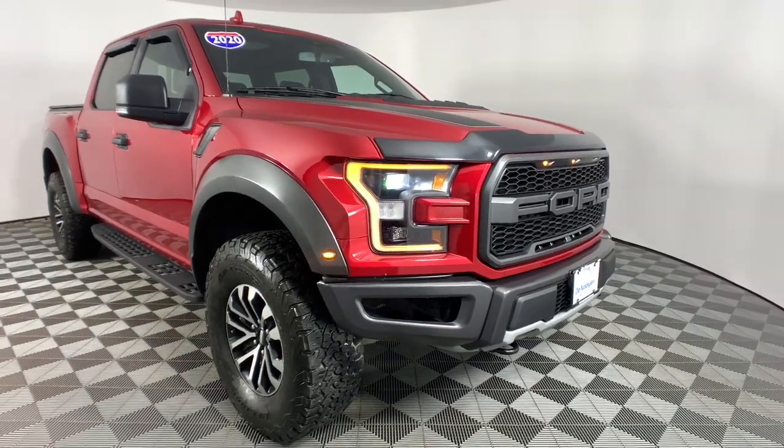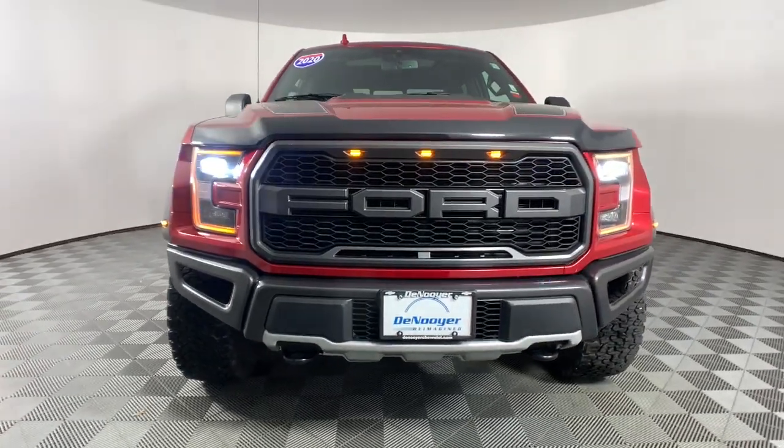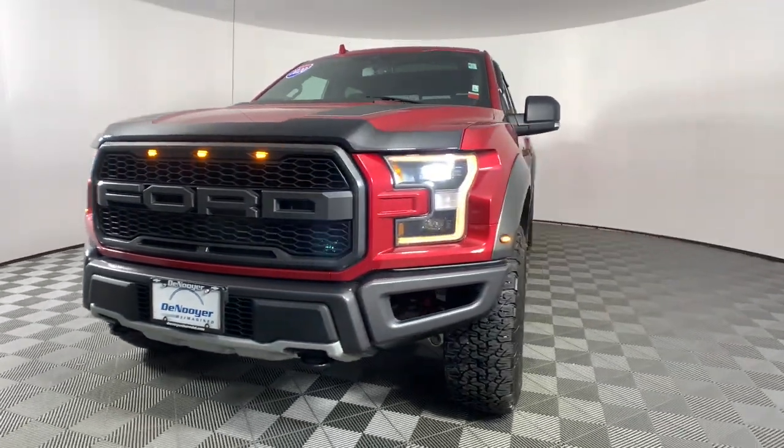You will be amazed by this 2020 Ford F-150. This vehicle is an outstanding buy with fewer than 15,000 miles on the odometer.